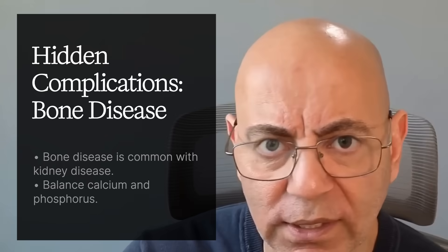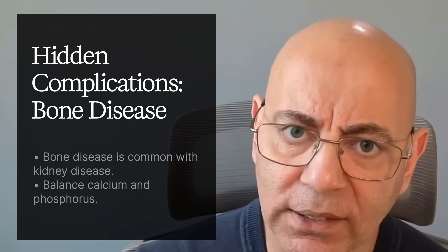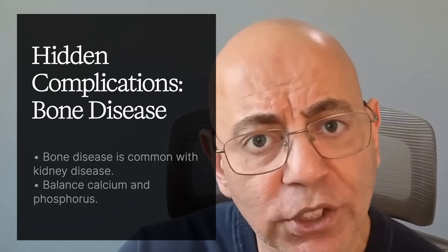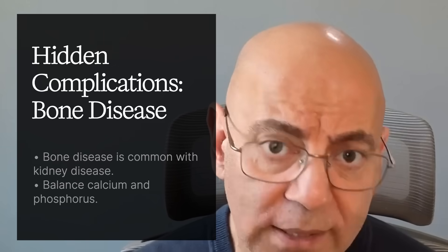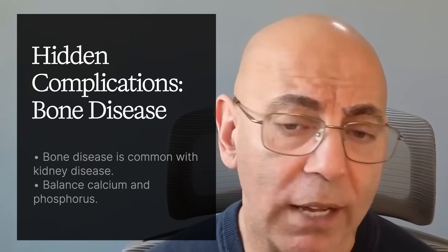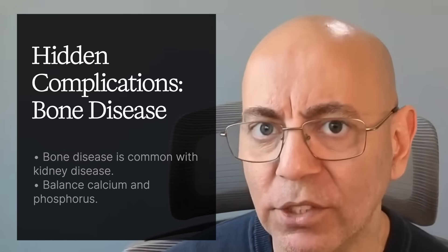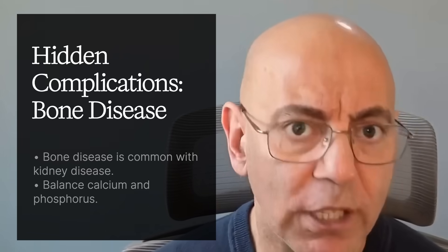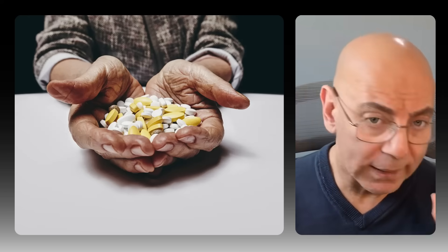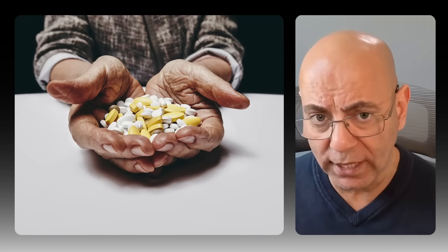Bone disease is a hidden killer in kidney disease. Kidney disease disrupts calcium and phosphorus balance, causing calcium deposits inside blood vessels — dramatically increasing heart attack risk. Controlling phosphorus is critical, as calcium and phosphate can bind and precipitate together. Phosphate binders include calcium-based options and non-calcium-based options like sevelamer, with non-calcium-based binders preferred.